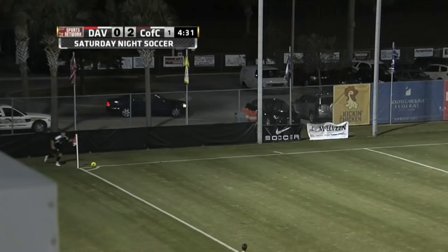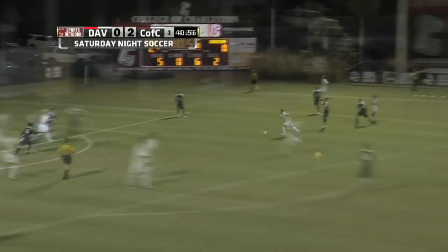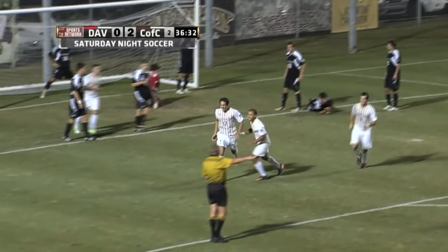A great play by the Cougars saves a goal. Here's Lundy with a low drive just wide. I like those cleats he's got on tonight.